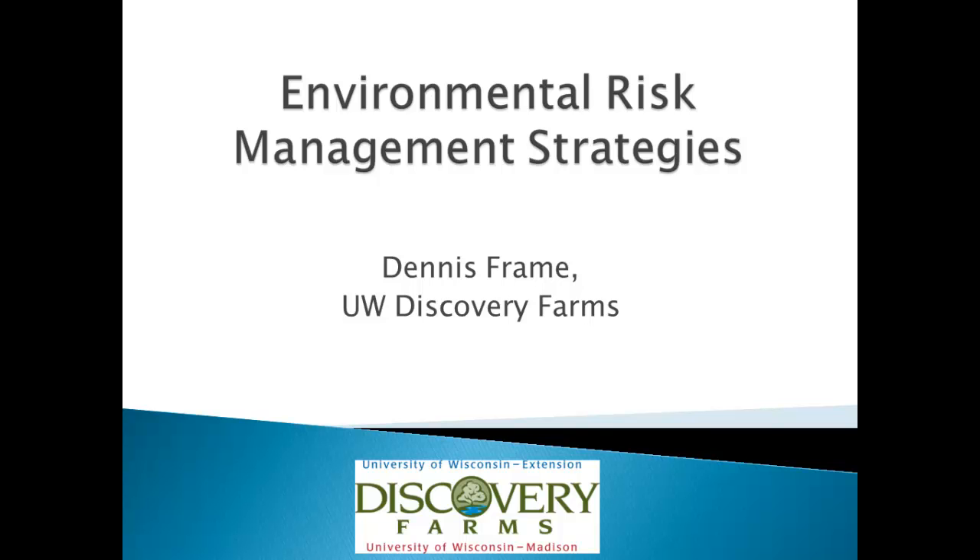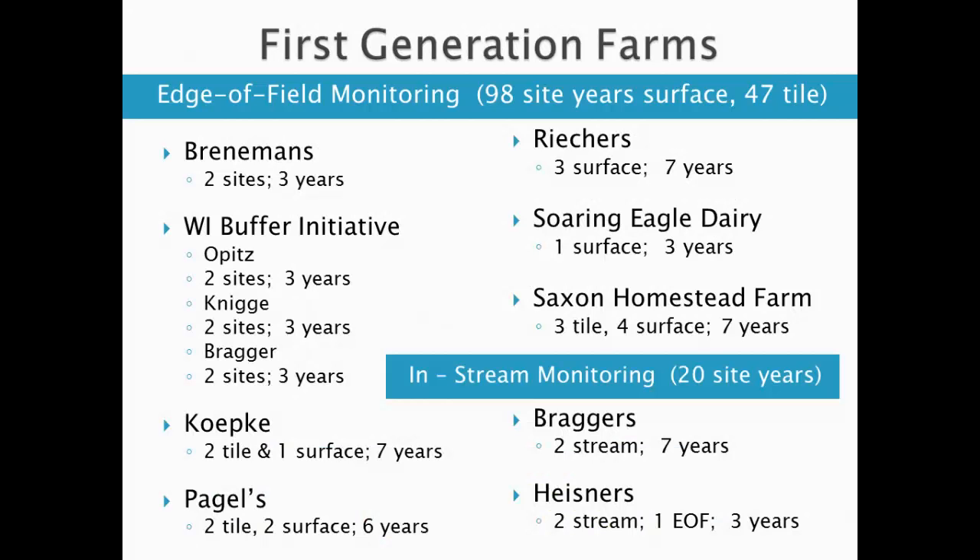My name is Dennis Frame. I'm the director of Discovery Farms in Wisconsin. I spent the first 18 years of my career as a county extension agent, a dairy and livestock specialist, and started doing nutrient management and environmental work 20 years ago, so that's kind of my background in this whole thing.